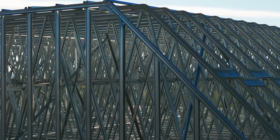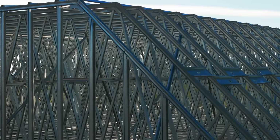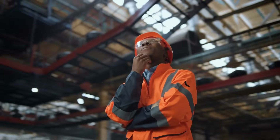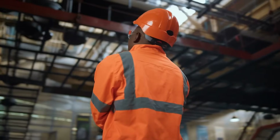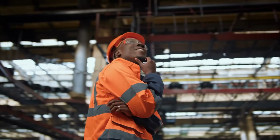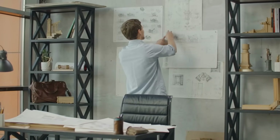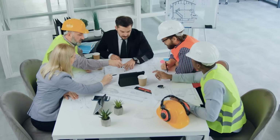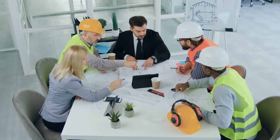Roof trusses are the unsung heroes of modern construction — efficient, strong, and precision-designed to carry the weight of your roof. Whether you're a homeowner planning a renovation, a contractor mapping out a build, or just a curious mind, understanding trusses gives you insight into the backbone of architecture. If you're considering a building project, don't overlook the value of good truss design. Consult with a structural engineer or truss manufacturer early in your planning, especially if you're aiming for a complex layout or have special needs like vaulted ceilings or extra attic space.